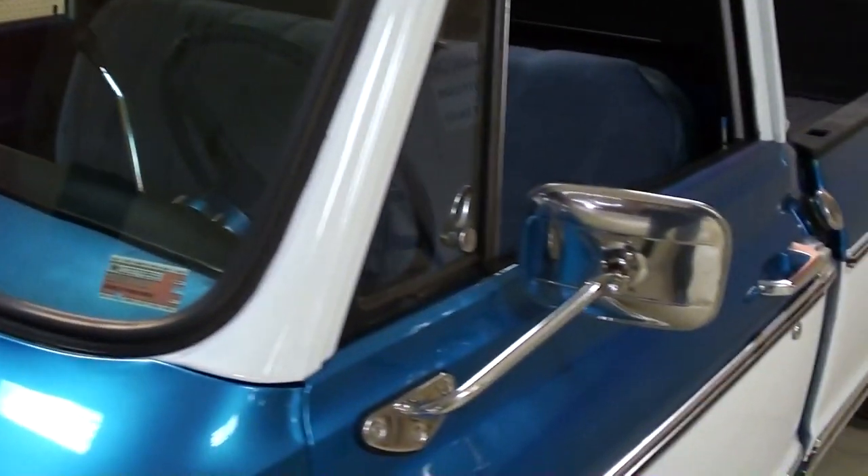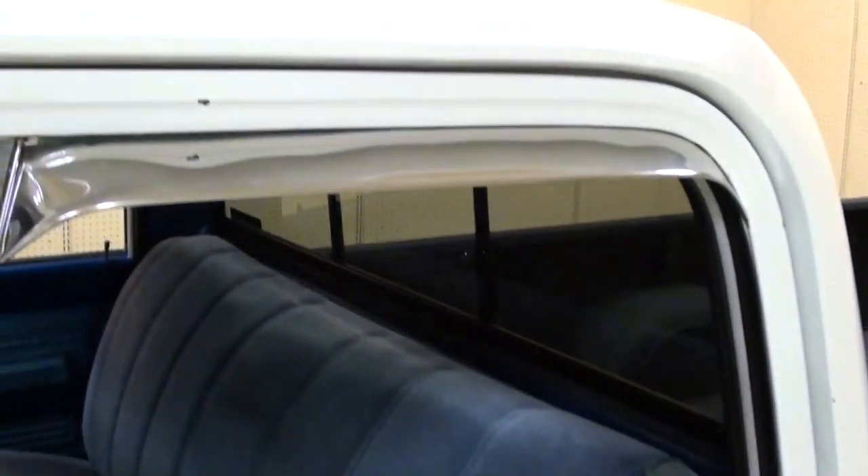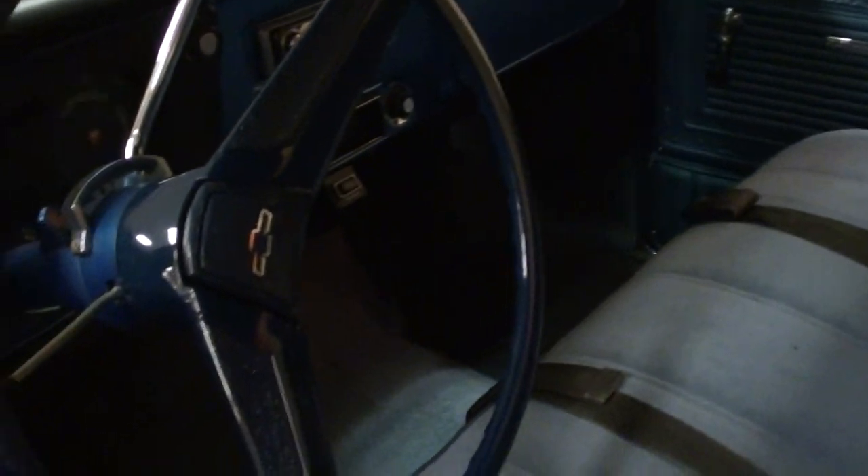The glass looks good, it's got a nice set of chrome mirrors and the little visors over the windows. The interior looks sharp as well — there's a bench seat in there, newer door panels, and it still has the factory steering wheel with the Chevy bowtie in the center.